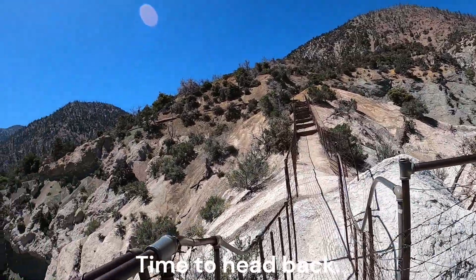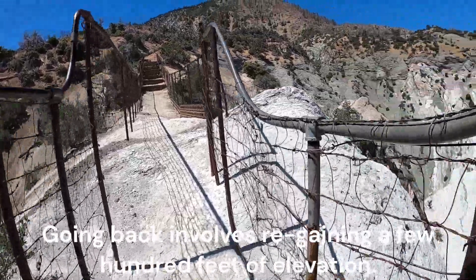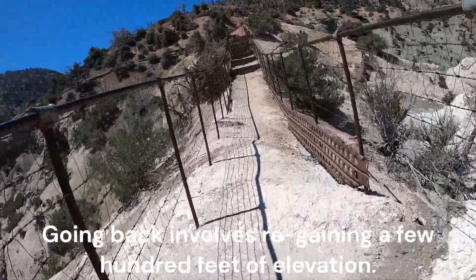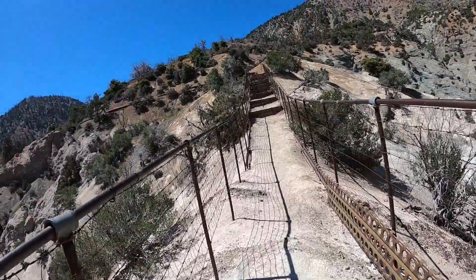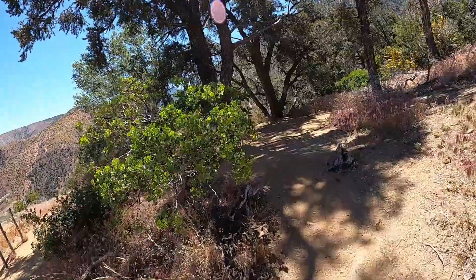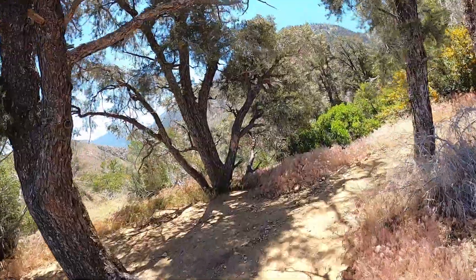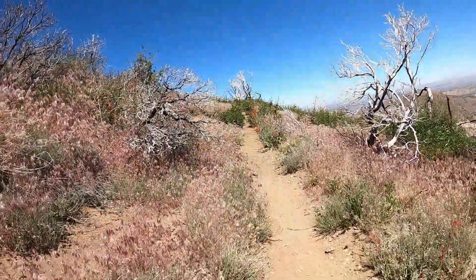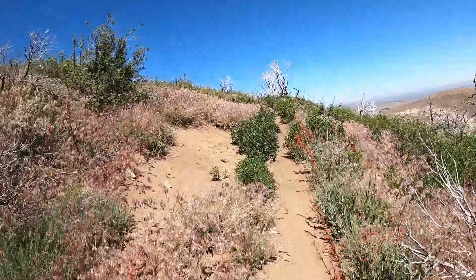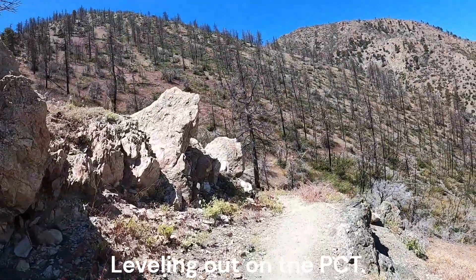Time to head back. Going back involves regaining a few hundred feet of elevation. Leveling out on the PCT.